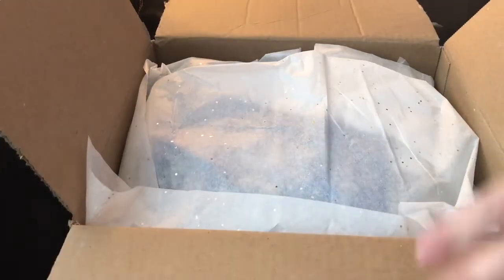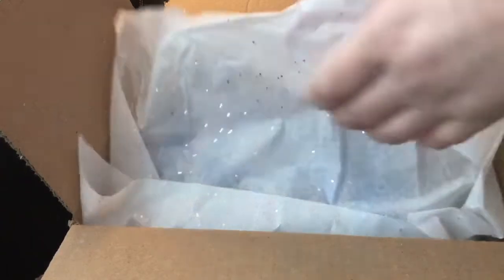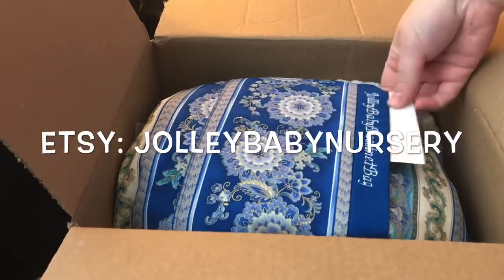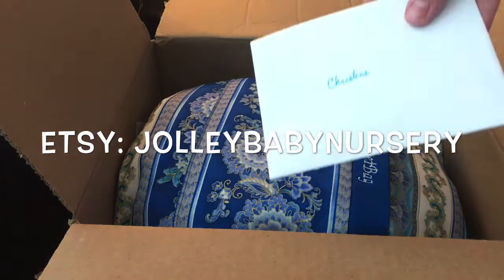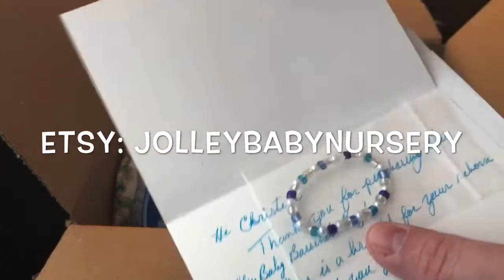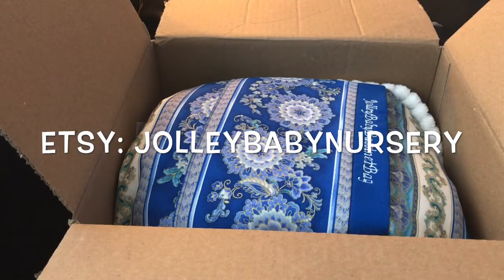So this came from Jolly Baby Reborn Nursery. She makes handmade bassinet bags — and oh, there's a card for me! She sent a bracelet to go with it. 'Thank you for purchasing this Jolly Baby bassinet bag. Here is a bracelet for your reborn as a thank you gift.' Oh my goodness, that was so sweet, thank you so much!